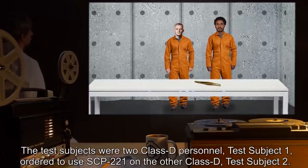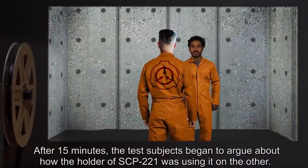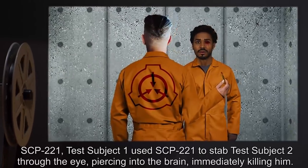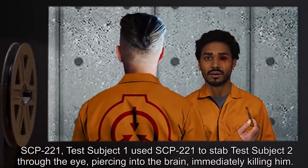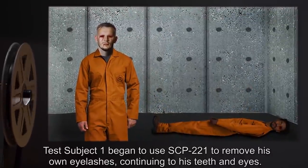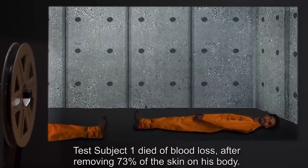Test log 221-2: The test subjects were two Class D personnel. Test subject 1 was ordered to use SCP-221 on the other, Class D test subject 2. After 15 minutes, the test subjects began to argue about how the holder of SCP-221 was using it on the other, then began to fight for use of SCP-221. Test subject 1 used SCP-221 to stab test subject 2 through the eye, piercing into the brain, immediately killing him. Test subject 1 then began to use SCP-221 to remove his own eyelashes, continuing to his teeth and eyes. Test subject 1 died of blood loss after removing 73 percent of the skin on his body.